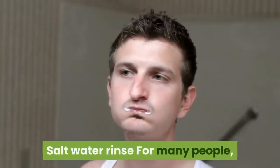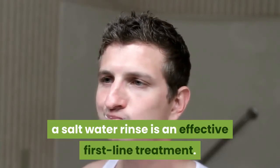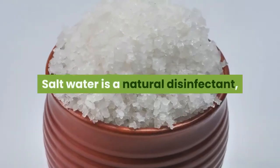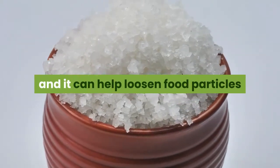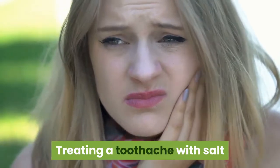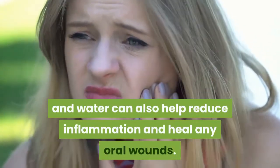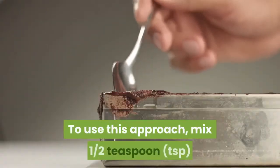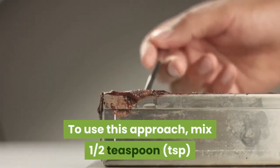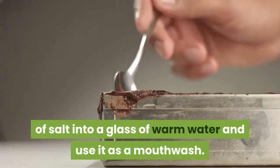Salt Water Rinse. For many people, a salt water rinse is an effective first-line treatment. Salt water is a natural disinfectant, and it can help loosen food particles and debris that may be stuck in between your teeth. Treating a toothache with salt and water can also help reduce inflammation and heal any oral wounds. To use this approach, mix one-half teaspoon of salt into a glass of warm water and use it as a mouthwash.